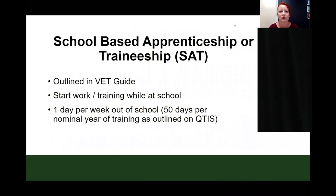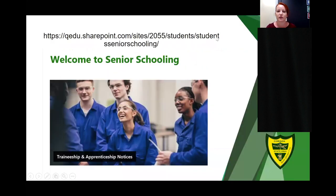Another way to study VET at Corinda State High School is through a school-based apprenticeship or traineeship. Students start work and training while at school, and are required to attend work one day per week for 50 days per nominal year of training as outlined by QTIS. Students attend 40 weeks of school in Year 11, so you need to be prepared for students to work on weekends, school holidays, and over the Christmas holidays to achieve this time frame. All available positions are listed on the senior schooling notices under the traineeship and apprenticeship notices page on the student SharePoint.